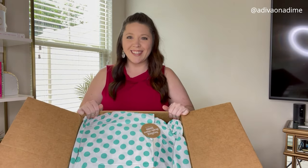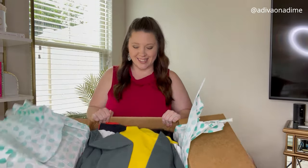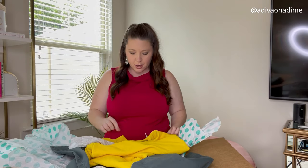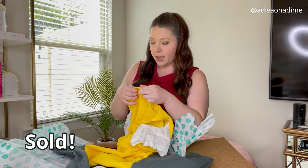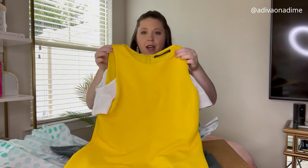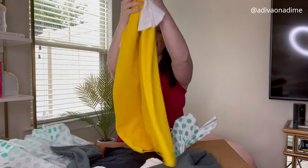That's what it looks like on the inside, wrapped up nicely. First item — how cute! This is Zara Trafalúc collection, size small. It's a yellow dress, cold shoulder, with cute little white sleeves. I love this dress — it zips in the back and it's in great condition.